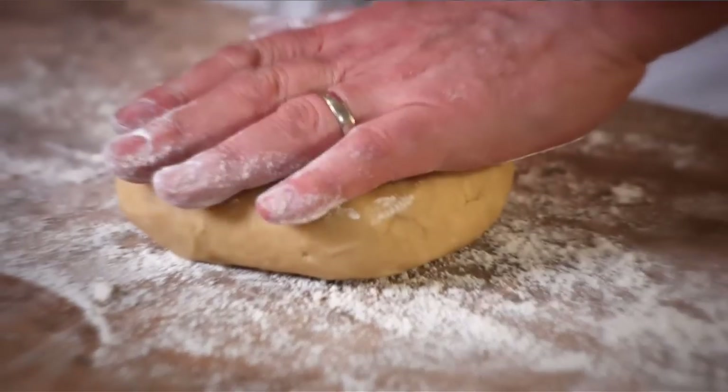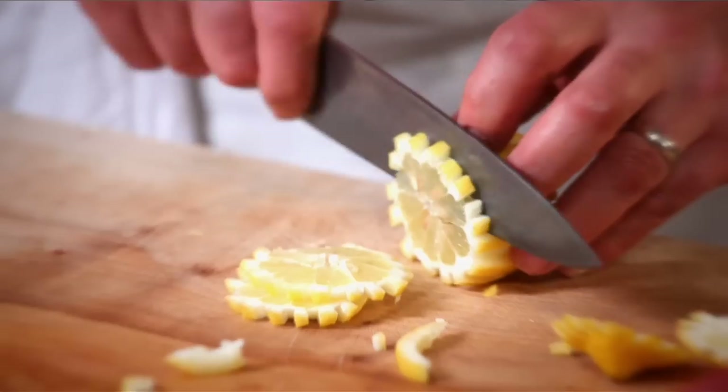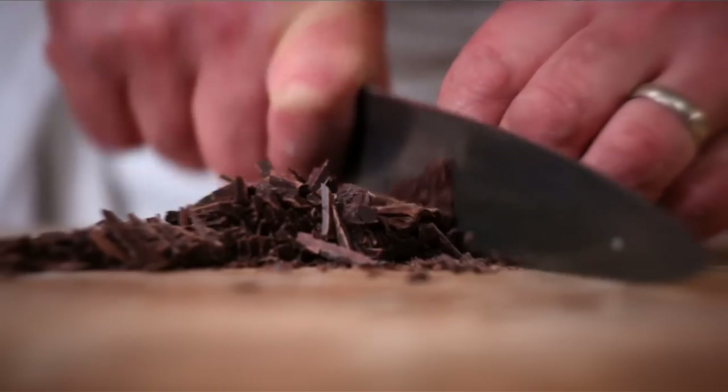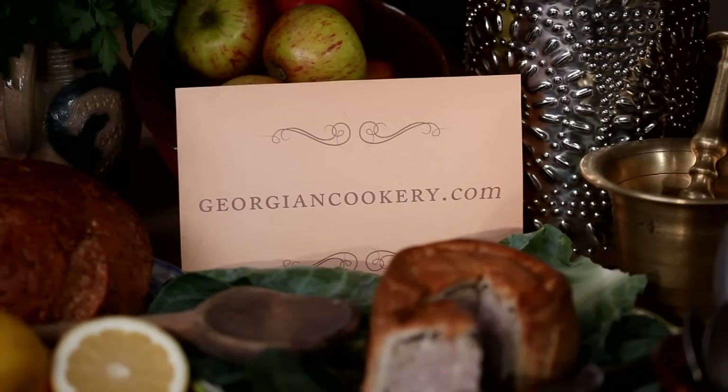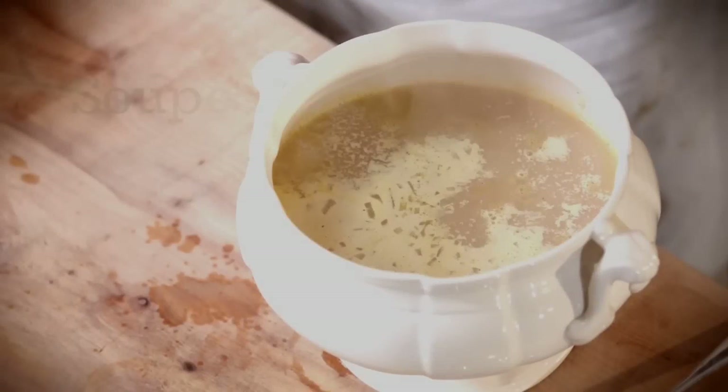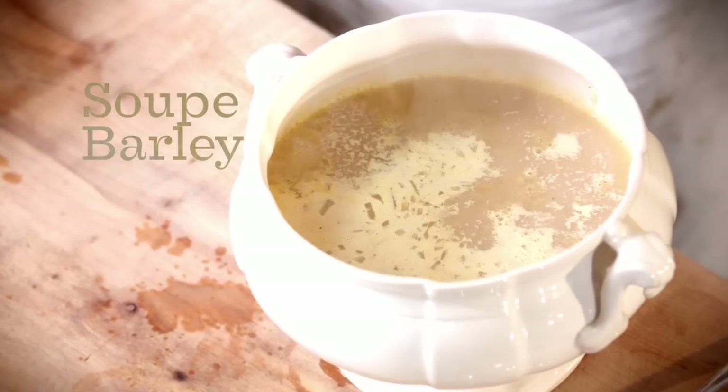We've taken three Georgian recipes and adapted them just enough for your modern kitchen. On the 6th of February 1789, George the Third was considered well enough to eat with a knife and fork once again, after one of his well-known periods of illness. These are some of the dishes that were served to him on that very day.